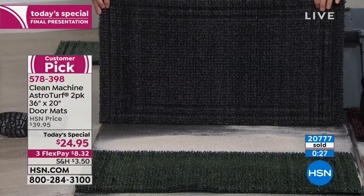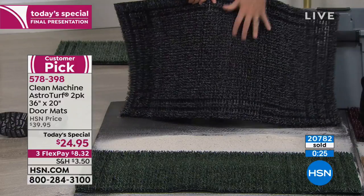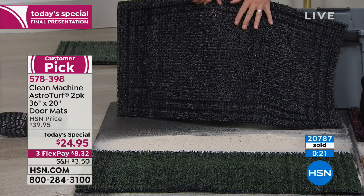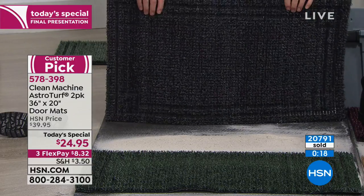Don't go anywhere. We've got a clearance price on our pressure washer. Lynn will give you a little sneak peek at our Today's Special — but don't hang up before we raise that price.